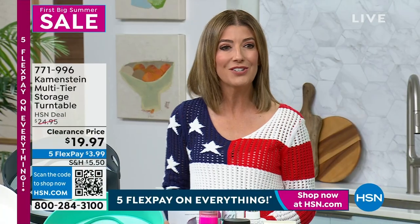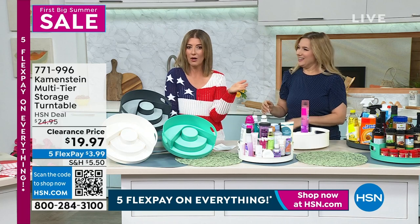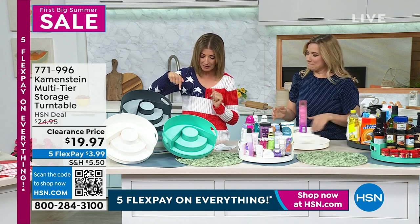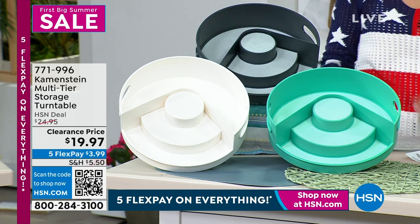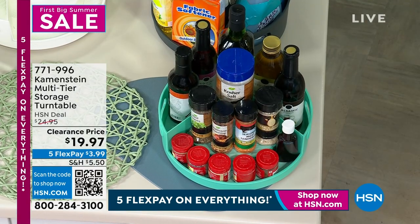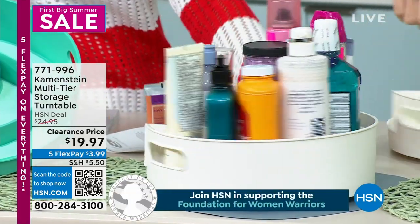Amy Garten is here with great solutions for getting organized. I actually own some other Kamenstein designs — every time I open a cupboard, people ask me what that thing is, and I say it's a turntable from Kamenstein. We have it in three colors at the lowest price we've ever offered — $19.97. You can choose the aqua, which is like a fun turquoise, gray, or white. Kamenstein is a family-owned company, been around over 100 years. They said how can we make storage easier? They upgraded the Lazy Susan — it's now the Lazy Susan 10.0.